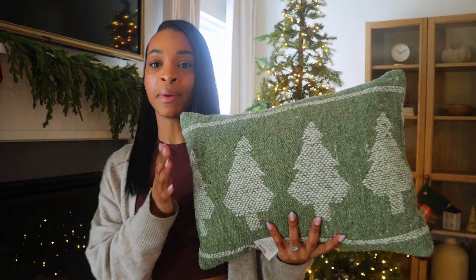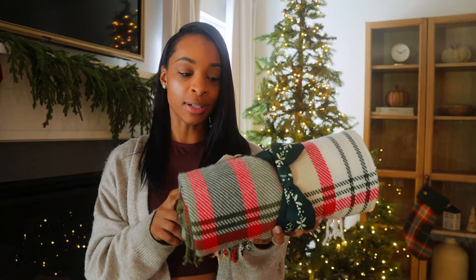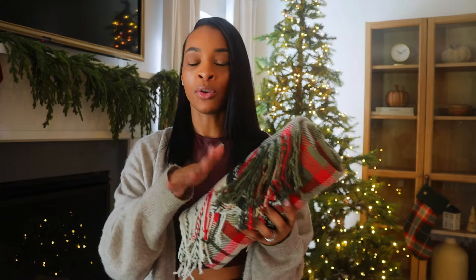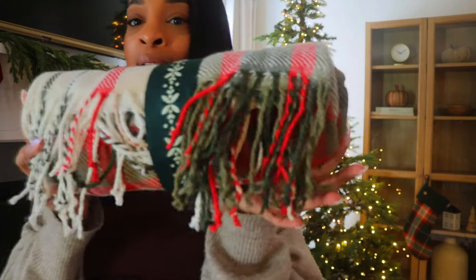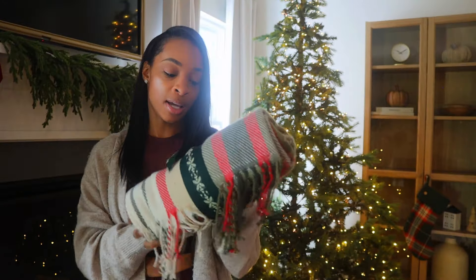I got this pillow from Target — it's from Threshold and at the time it was only $15, so I snatched it. I thought it was so cute, definitely my vibe and style. I also picked up this throw blanket from Hearth and Hand. It was $20 and I just thought it was perfect for the theme. I wanted something like a flannel throw blanket and I found this perfect one from Hearth and Hand at Target.